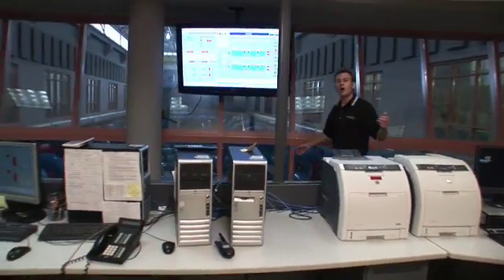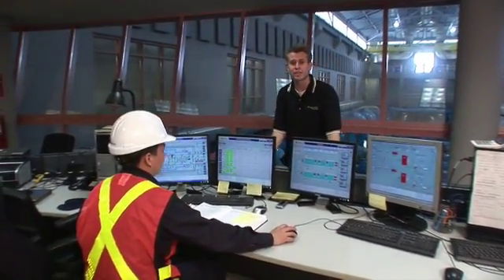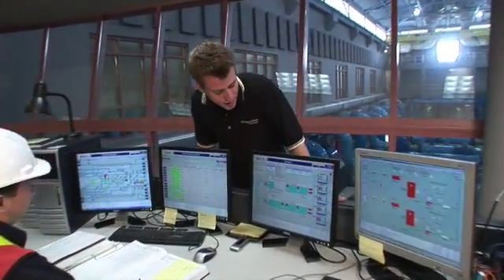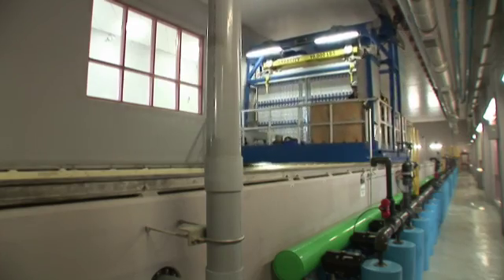Back here in the control room, our operators monitor the entire facility and each stage of the water treatment process. For example, they control the backwashing that we saw in the biologically activated carbon contactor gallery. They ensure the membrane trains are functioning properly, and they determine chemical dosages such as ozone.